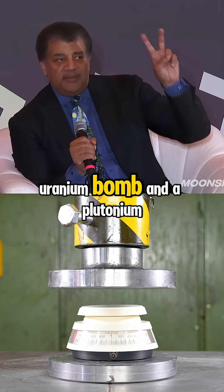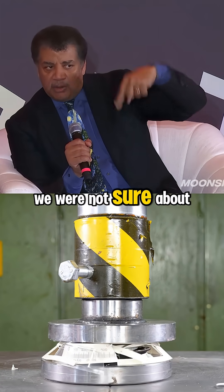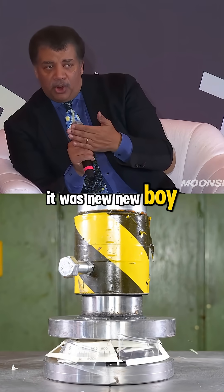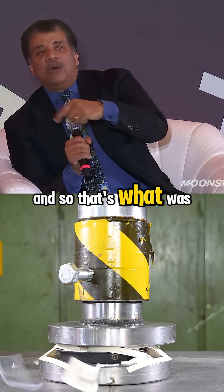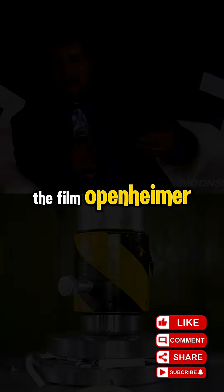The two bombs were a Uranium bomb and a Plutonium bomb. We knew Uranium would work. We were not sure about Plutonium — it was the new boy on the block. And so that's what was tested at, famously now portrayed in the film Oppenheimer.